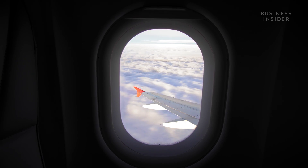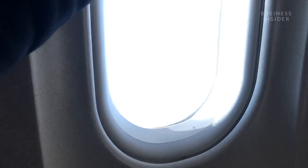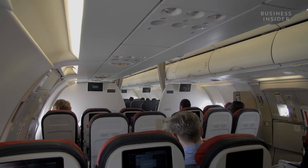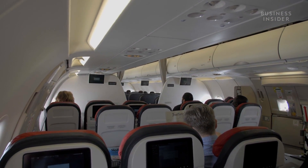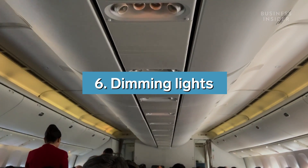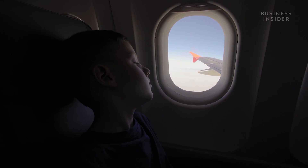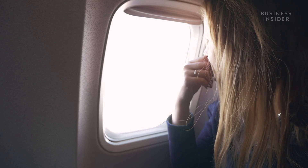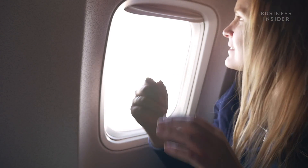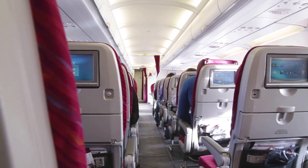If the idea of your window popping out mid-flight causes you stress, just try to keep the shade up anyway — that simple action could give you peace of mind and potentially save your life. Before taking off and landing at night, crews will often dim the cabin lights and ask passengers to open their shades. This gives their eyes time to adjust to the darkness, so in case of evacuation, passengers' eyes will already be acclimated to the blackness outside. If the lights stayed on, their eyes would need time to adjust, and they'd end up wasting precious seconds stumbling blindly instead of quickly evacuating.